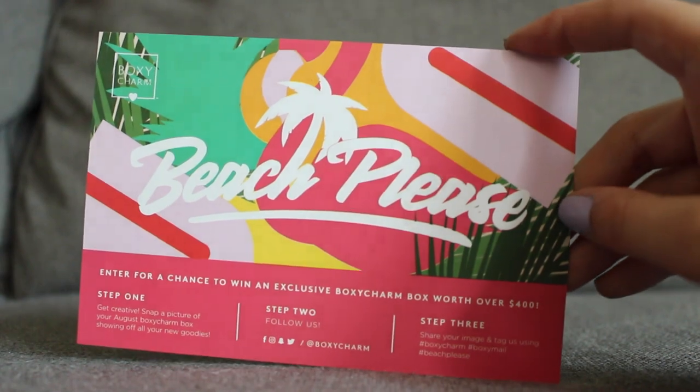This month's theme is Beach Please. And the first thing I see is this little coupon right here for $10 off of orders over $60 on Tarte.com. So that's pretty neat right there.